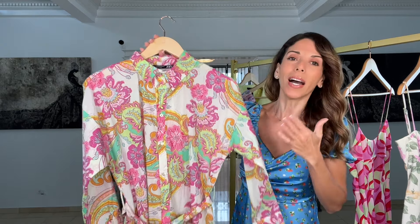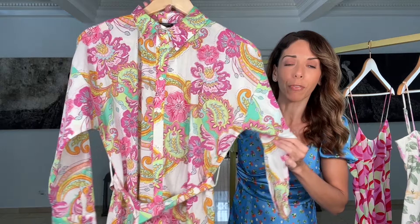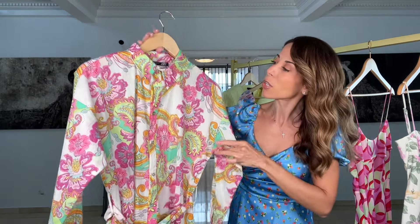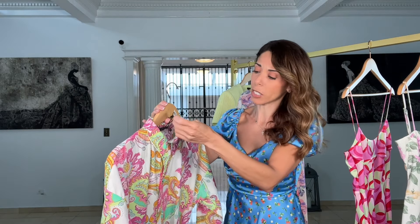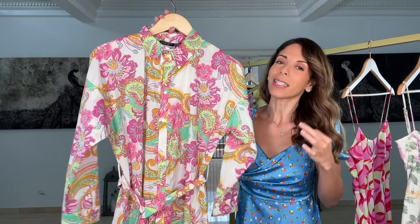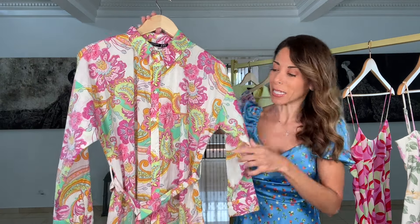They do so many of this kind of print but theirs are hundreds of dollars. So when I saw this one on sale for $29.99, I grabbed it right up. So fun with a classic silhouette — you're going to look amazing in this dress.